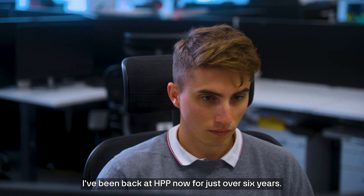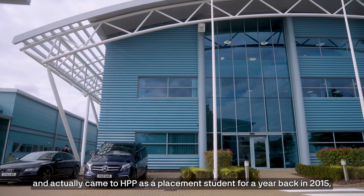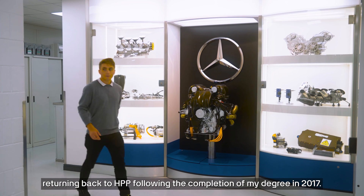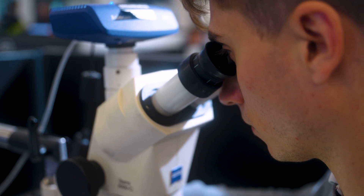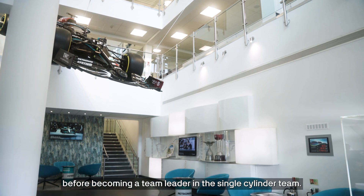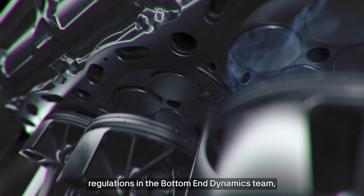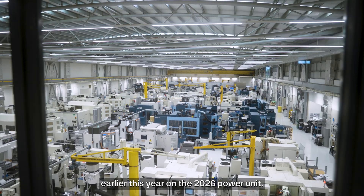I've been back at HPP now for just over six years. I studied mechanical engineering at Cardiff University and actually came to HPP as a placement student for a year back in 2015, returning back following the completion of my degree in 2017. I first worked as a design engineer within the product engineering department before becoming a team leader in the single cylinder team. This eventually took me to work back on the V6 for the current power unit regulations in the bottom end dynamics team, before starting my current role early this year on the 2026 power unit.